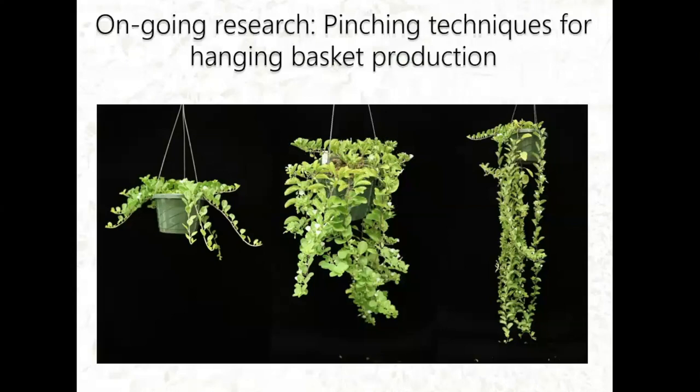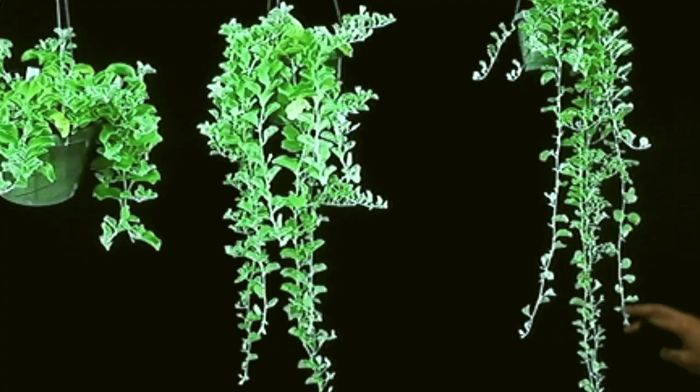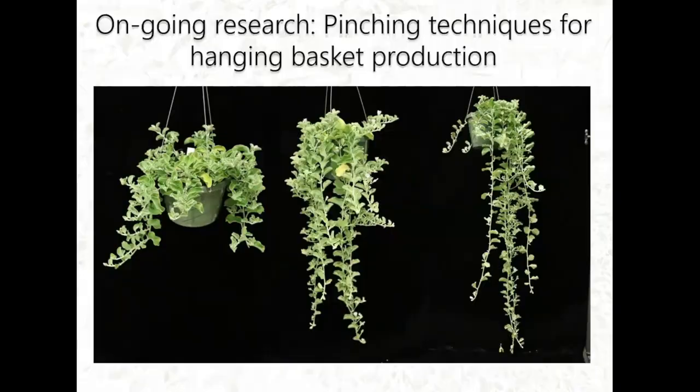We're currently doing hanging basket research to find out how to pinch, and how often, to get the plant into a bushy state. We're also looking at chemical pinching treatments using Atrimec or Configure to increase branching. Comparing the control, medium pinching, and multiple pinching treatments, and comparing selections, the Lyon Arboretum selection seems to need a little less pinching than Puhala to achieve a similar bushy result.